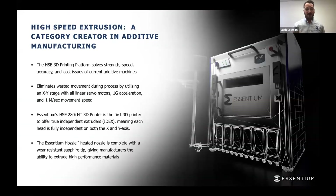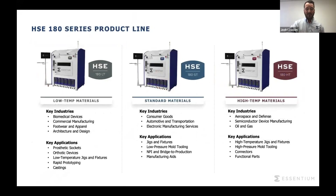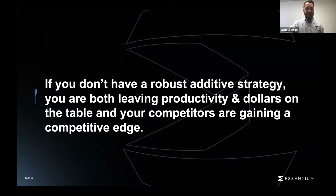We have our industrial machines, including our newest release platform, the 280i, which is the industry's first dual independent head platform, meaning you have two heads moving at the same time. That allows us to have five different print modes — everything from single head to support mode, to printing with multiple materials, and even copy mode. We also have a full range of HSC 180 printers.